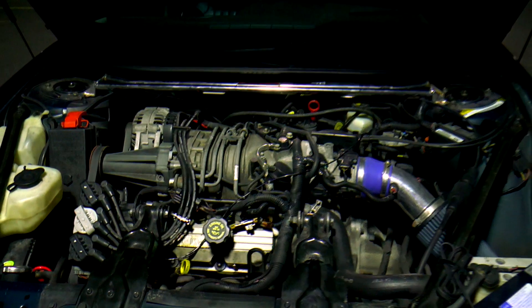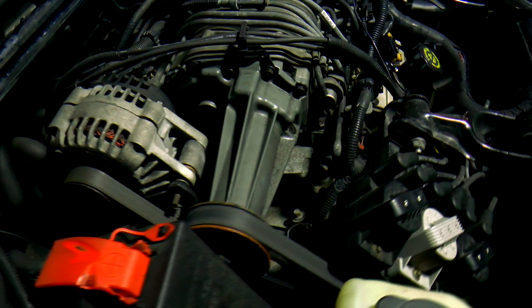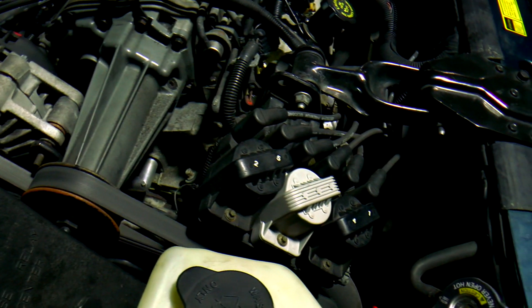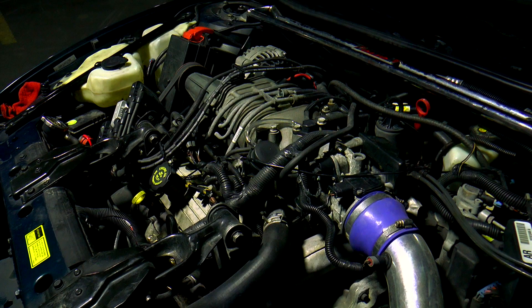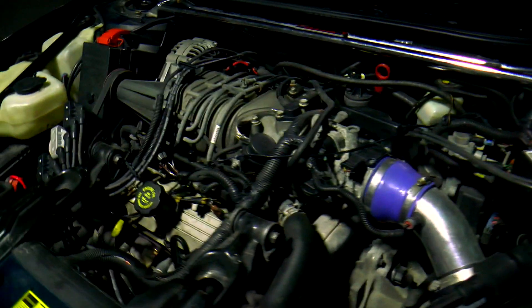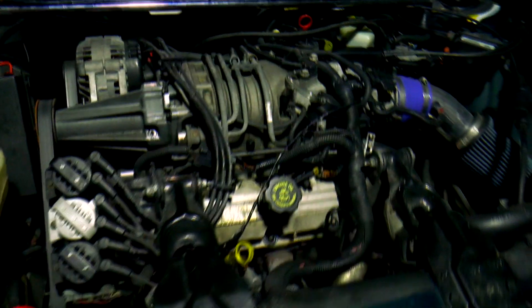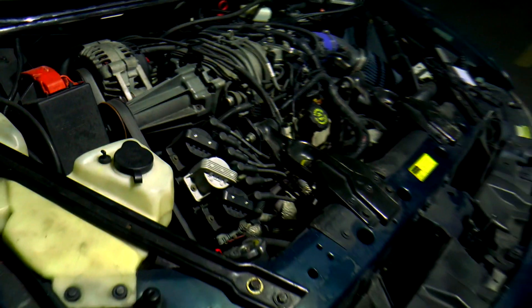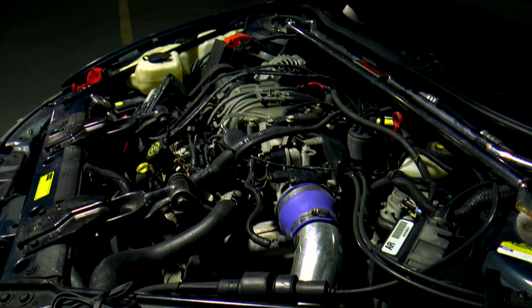And what could make so much horsepower? Let's find out. The GM 3800 — in this specific incarnation, the L67 — outputs 240 horsepower and 280 foot-pounds of torque. The very same engine as in your grandparents' Buick, but with a Eaton M90 supercharger. GM plastered this power plant in everything they could at the time. It was proven great in service for taxi companies and police departments alike. GM built 25 million of these.